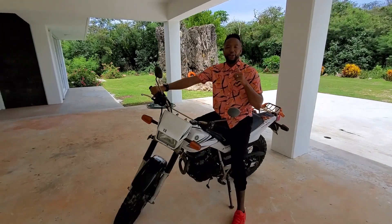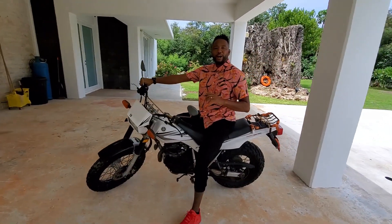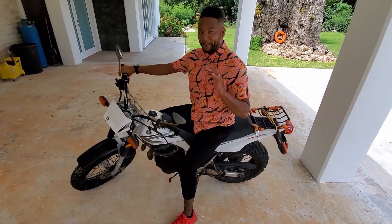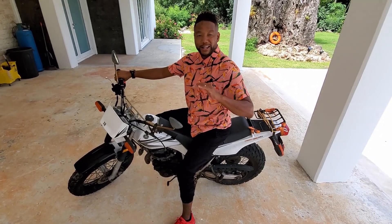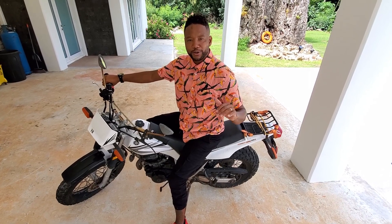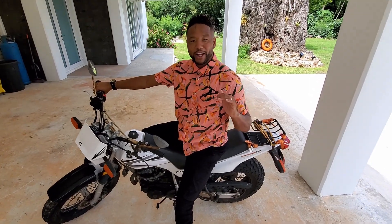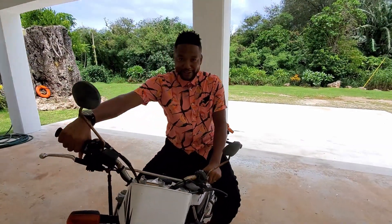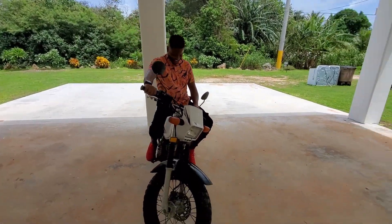Right now I'm sitting on an early 2000s model Yamaha 200. This doesn't come with the house, but there are lots of natural trails right in this area that you can take advantage of. How fun is this?